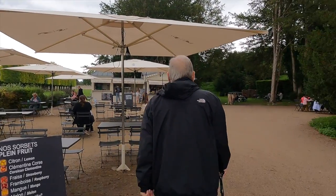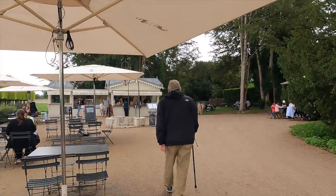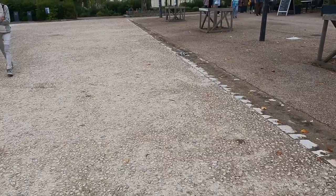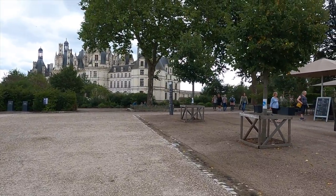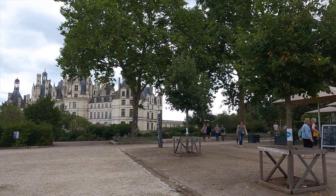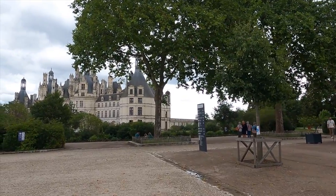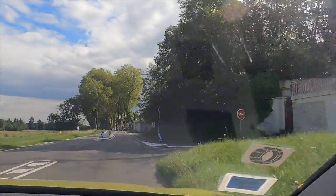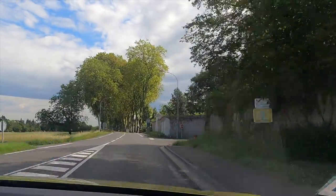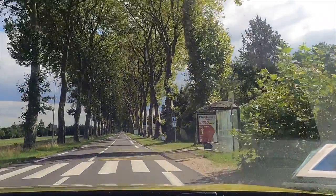This is not the end — we have another video with more information about the Loire Valley, including getting around, rules of the road, and other useful tips we found ourselves. Happy planning your Loire Valley trip. It's well worth the effort, and we encourage you to go and have a good time. Thank you!